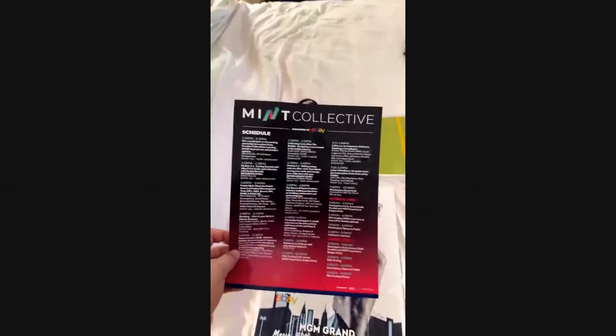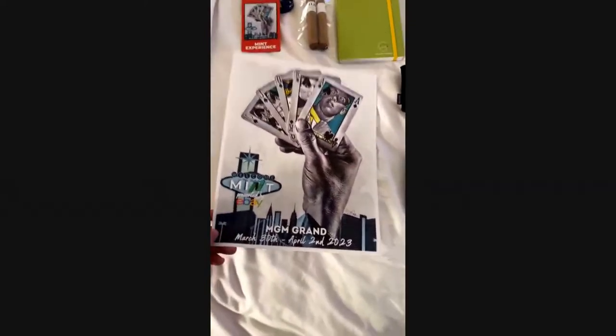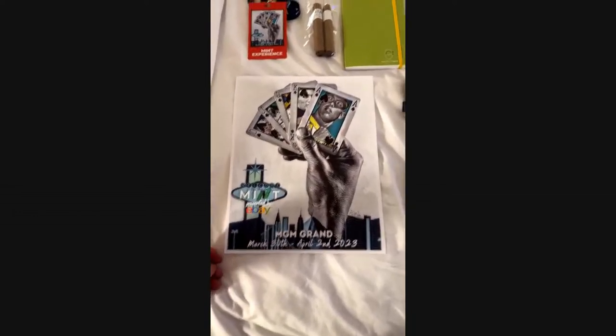The Mint Collective is presented by eBay and is mainly a sports card trading show. Here's a print of an original artwork that was done for the show.